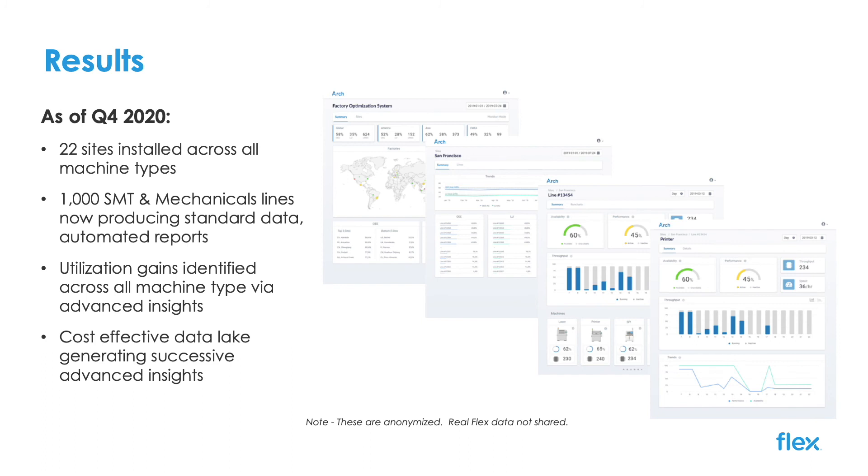As you saw on the previous slide, this is just a start. We are successfully adding more machine categories and expanding the ROI of our machine utilization while also tapping into the data lake for a next set of advanced use cases.